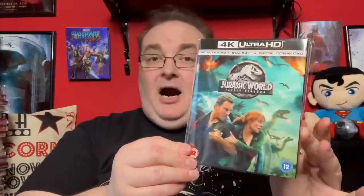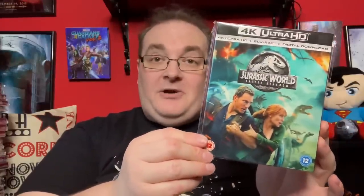Next up is Jurassic World: Fallen Kingdom — the latest one. I liked the first half of this movie but the second half not so much, because it went in a completely different direction. Still a good film overall.